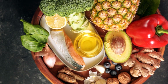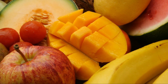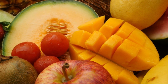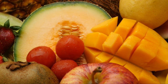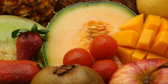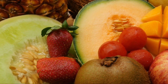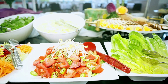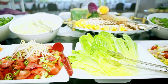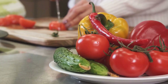Picture an anti-inflammatory diet as a colorful plate filled with fresh fruits, veggies, whole grains, healthy fats, and lean proteins. It's about embracing nutrient-dense foods that are high in antioxidants, fiber, and omega-3 fatty acids. These elements work together to fight inflammation, boost your immune system, and promote overall health. This diet isn't about banning certain foods; rather, it encourages you to lean towards options that are beneficial for your body. It's about balance, variety, and making healthier choices.